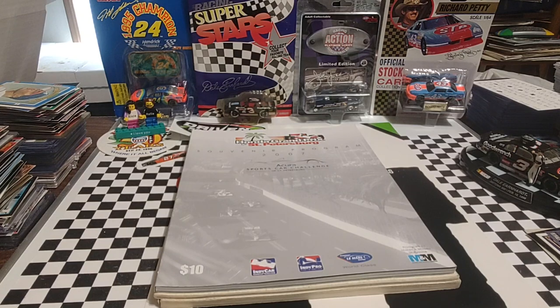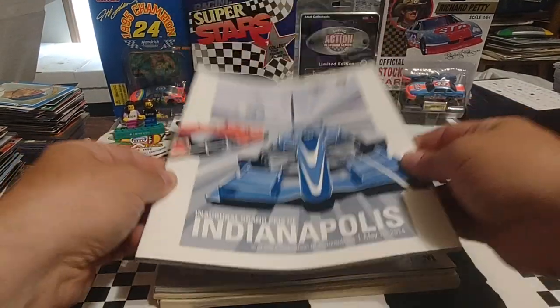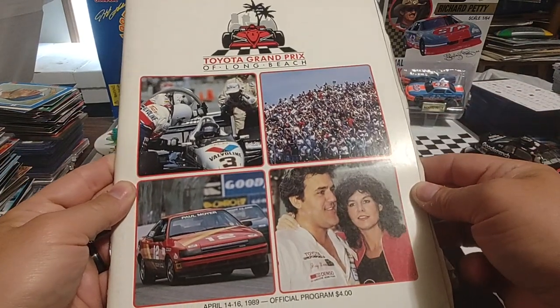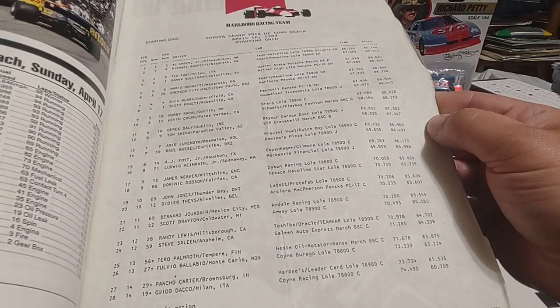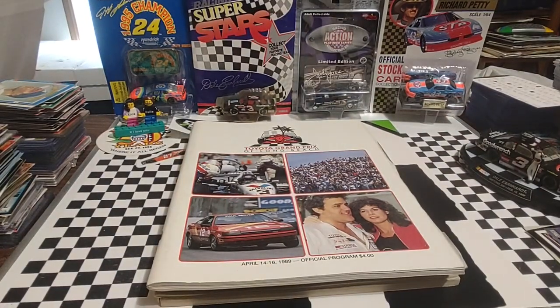Up next, I may or may not have this one — it's the inaugural Grand Prix of Indianapolis from 2014, the first IndyCar race on the road course. At the price I got these at, I wasn't going to walk away from it. From 1989, the Toyota Long Beach Grand Prix program — you see little Al and Jay Leno, because they ran the Toyota Pro Celebrity race during that weekend. A lot of these have the starting lineups in them, which I think is super cool — a little piece of history.